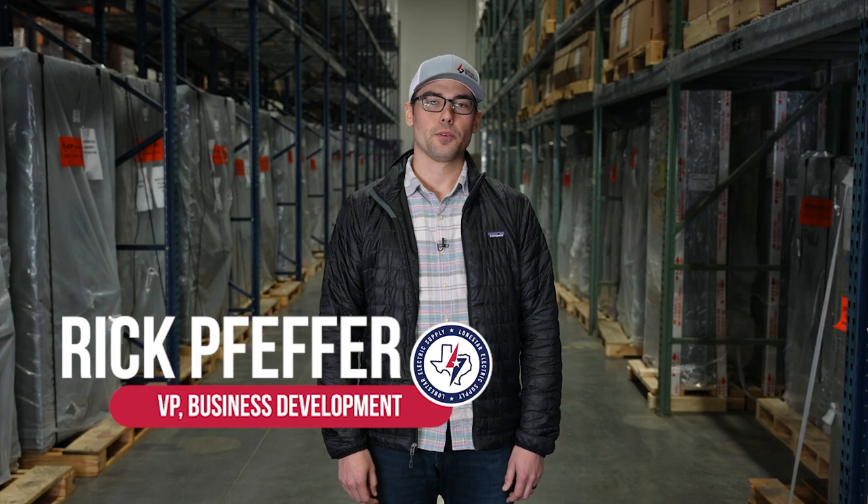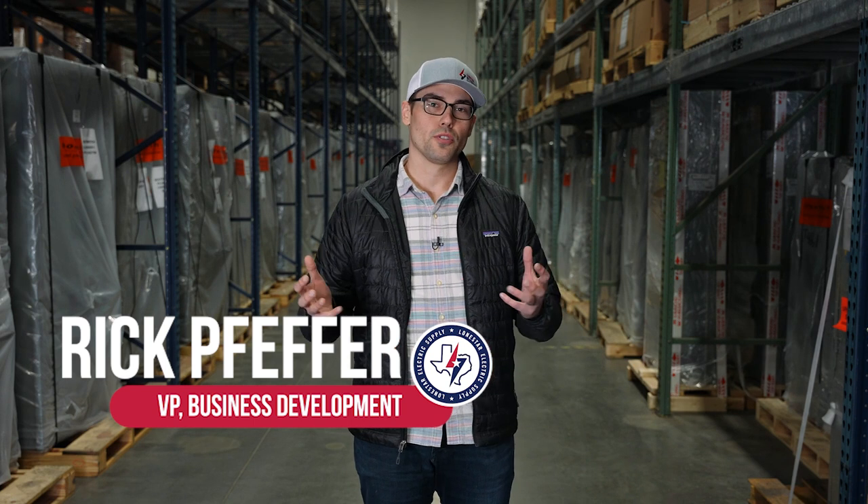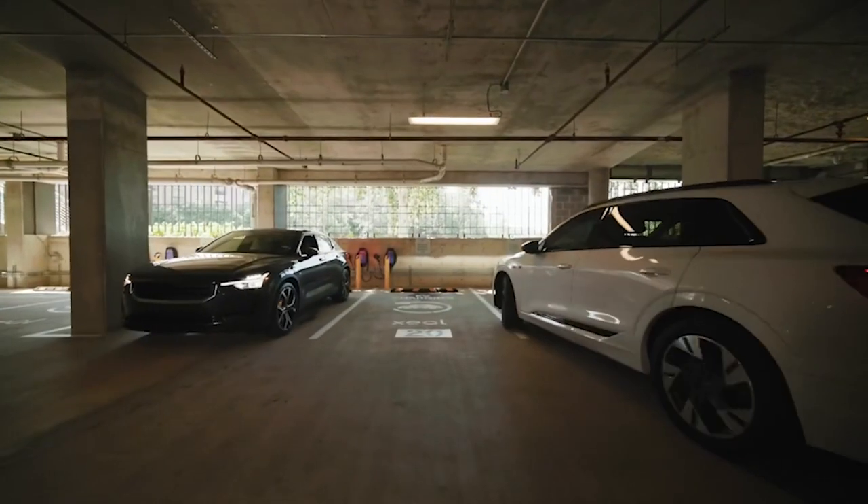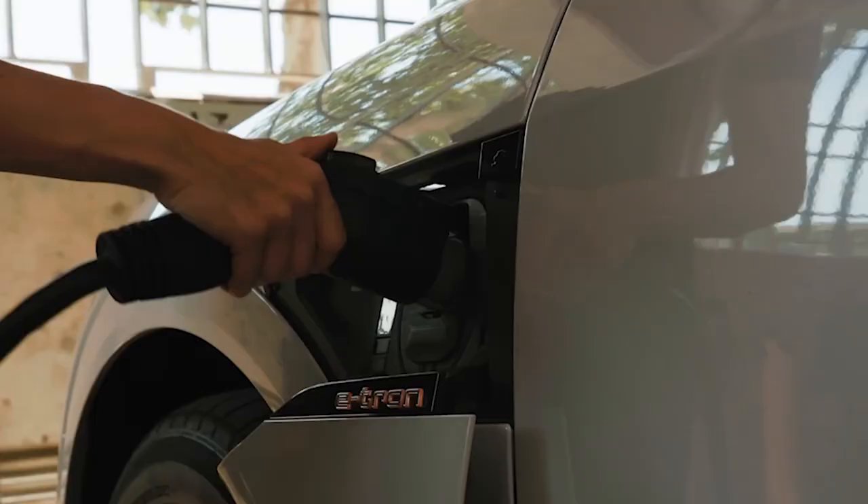Hi, my name is Rick Pfeffer with Lone Star Integrated Solutions, and I'm here today to tell you about our holistic solution for electric vehicle charging stations. Obviously, we supply the charging stations themselves — it's a critical piece of any project — but there's so much more that goes into any of these projects: the software, the services, the warranties, and the infrastructure is a huge piece of it.